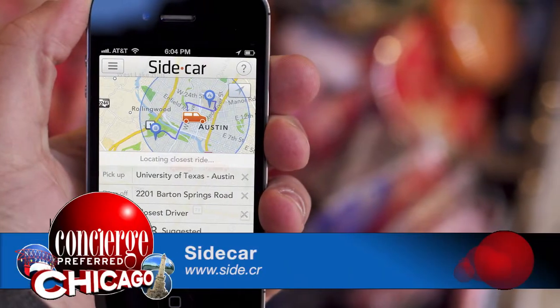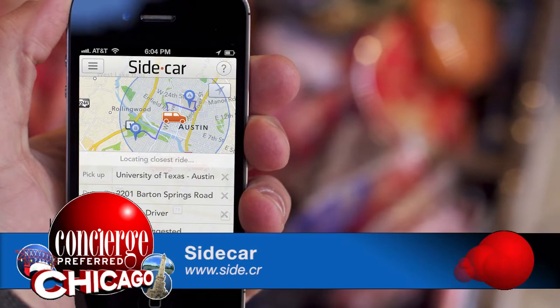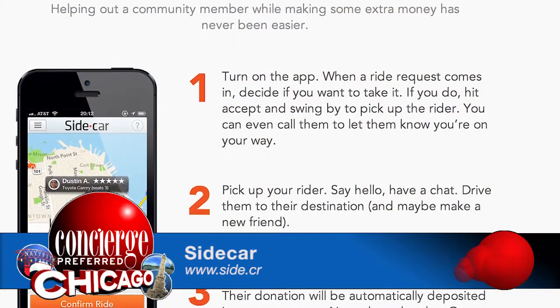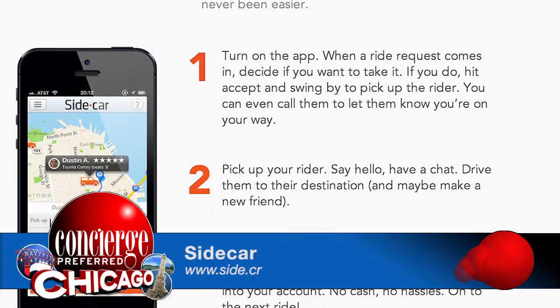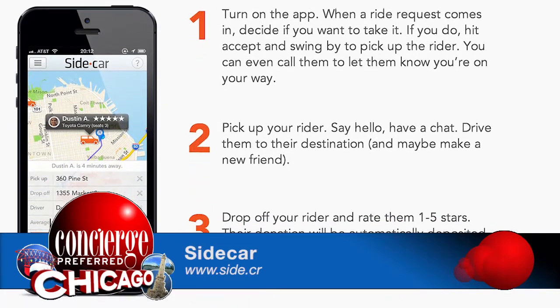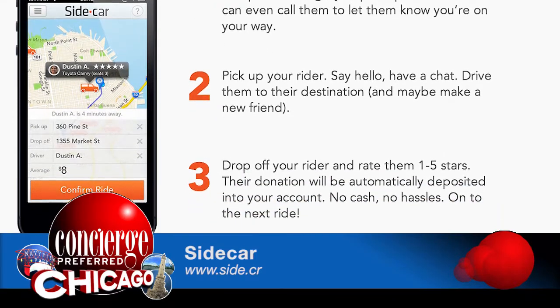Sidecar is a new way of getting around Chicago. I like to think of it as a cross between a taxi and hitching a ride with your best friend. Sidecar is a smartphone app that matches people in their own car with people nearby for shared rides. It's a totally different transportation experience — you get to sit in the front seat, chat with your driver, and even choose your own music.